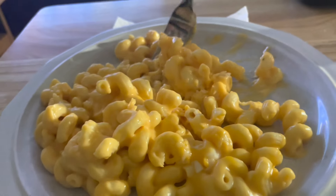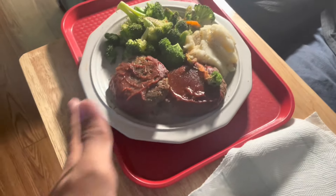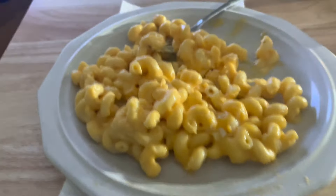Alrighty guys, for the first day of school dinner, we are having some mac and cheese and some iced tea. My dad is right over there. He has steak and broccoli. So we're just going to be enjoying our first day of school meal and I will see you guys for the conclusion tonight.